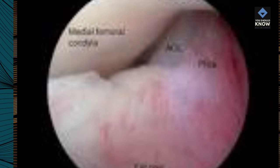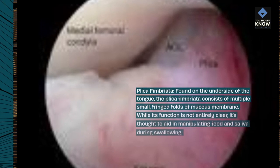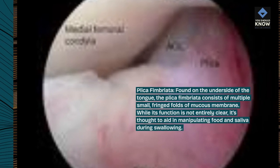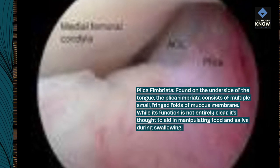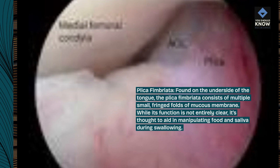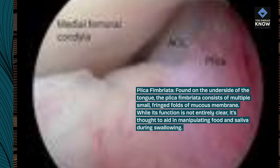Plica fimbriata. Found on the underside of the tongue, the plica fimbriata consists of multiple small, fringed folds of mucous membrane. While its function is not entirely clear, it's thought to aid in manipulating food and saliva during swallowing.